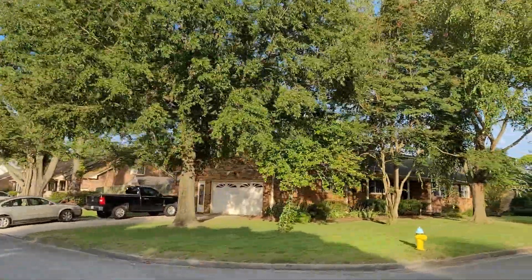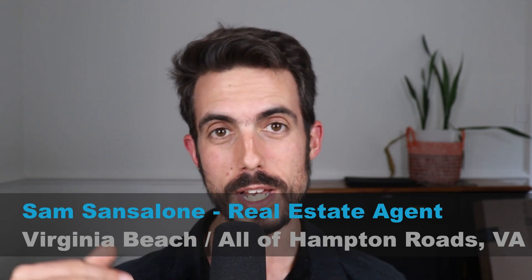My name is Sam Santalone and I'm a real estate agent in the Hampton Roads area. That includes Virginia Beach and goes through Williamsburg, and I do videos every week about living and moving to the area.